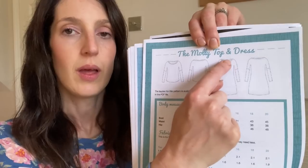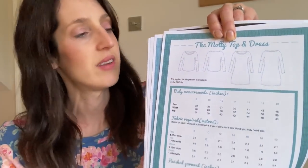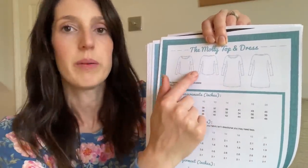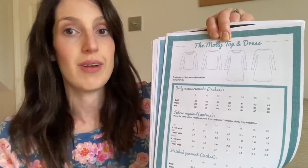It's designed to be made in jersey fabrics. It's a top and dress pattern with a dropped shoulder, a fairly wide neckline and a fairly straight relaxed fit. I've made both the top and the dress version and I like them both a lot. It works well in a lighter weight jersey for the top — like a viscose jersey or cotton jersey — and the dress works well in a French terry, which I've made this one in, making it more substantial and cozy.